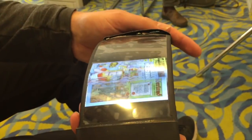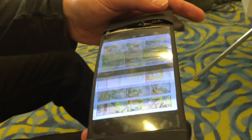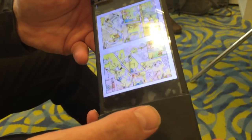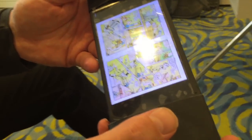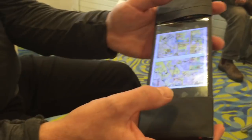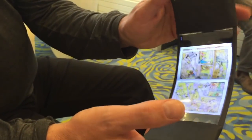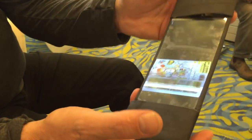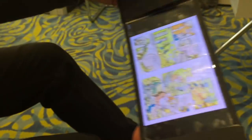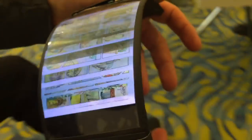This same prototype is about two to three months old, has traveled the world, and been used a lot — and it's still fine. I'm bending it fairly extremely right now and it's all fine.